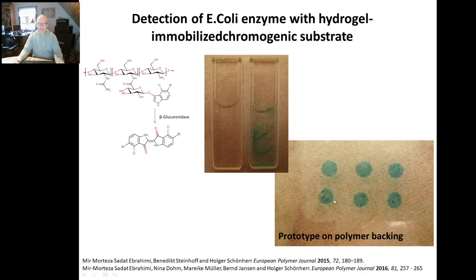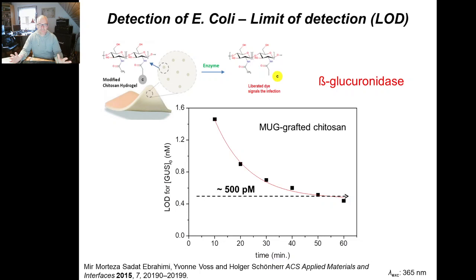You see here a particular linkage — a stable amide linkage — a sugar ring, and a molecule that is a precursor for indigo. As this is being cleaved off and you have dimerization in the presence of oxygen, you form indigo. That blue is what you have in blue jeans — not water-soluble, will not leach, it sits there. And you can detect certain enzymes. This is very attractive. Using not chromogenic but fluorogenic substrates brings detection limits for the enzyme well below a nanomolar concentration. So this is very good.